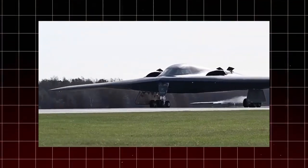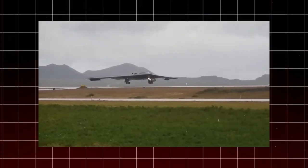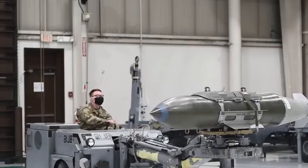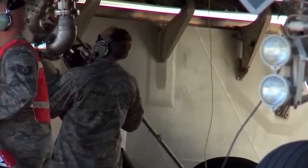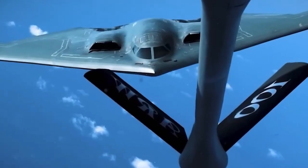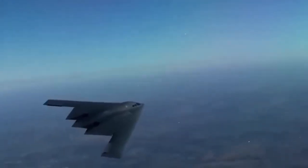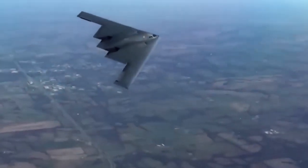Even with these advantages, the B-2 is not without its limitations. Because only 21 B-2 bombers were ever built, their availability is limited, and missions must be carefully planned to maximize their effectiveness. The cost of maintaining these bombers is also extremely high, with each flight hour requiring extensive maintenance and specialized technicians to keep the aircraft operational.